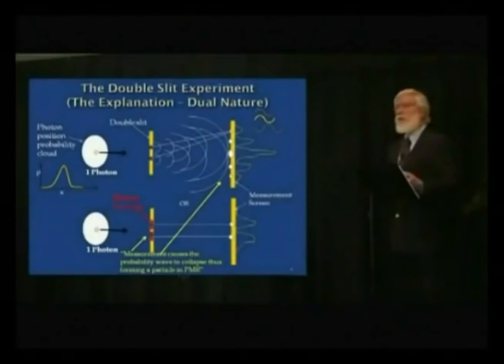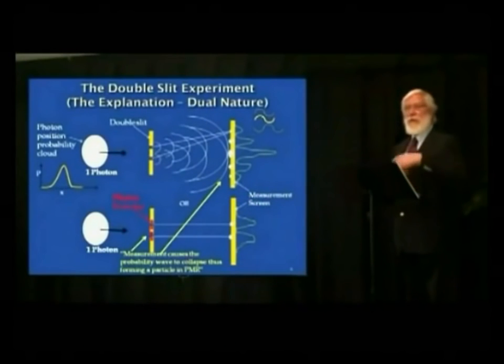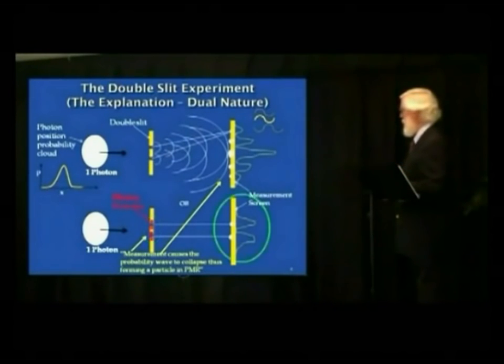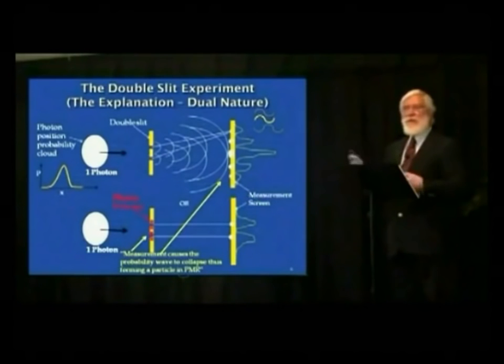So we have 102 large envelopes, each containing a detector data envelope and a screen data envelope. We open the first and last ones to verify: both show exactly the expected two-spot pattern — just what we expected from a which-slit-measured experiment. We assume all the ones in the middle are the same, since they were all done together under identical conditions.